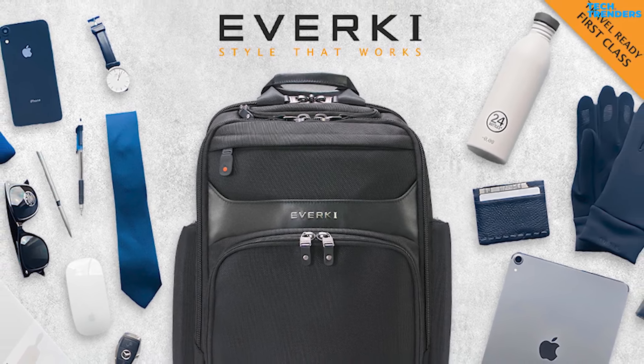Number 1: Averki Onyx Premium Business Executive. Travel worry-free with the Averki Onyx Premium Backpack, blending executive style and superior security to protect your laptop and valuables wherever you go. It is made with durable ballistic nylon, which is resistant to tears and abrasions. The combination of ballistic nylon and leather accents gives the backpack a sophisticated and executive look, making it suitable for business professionals.